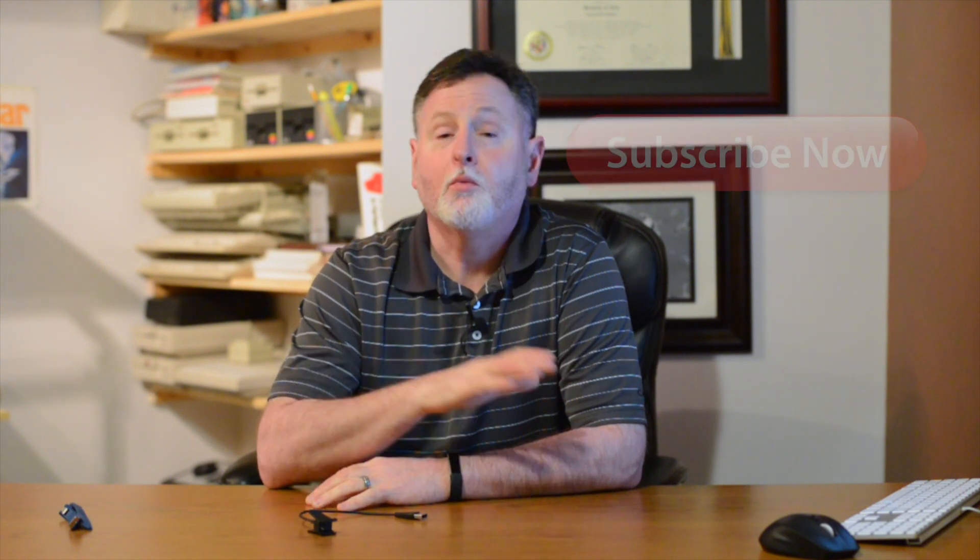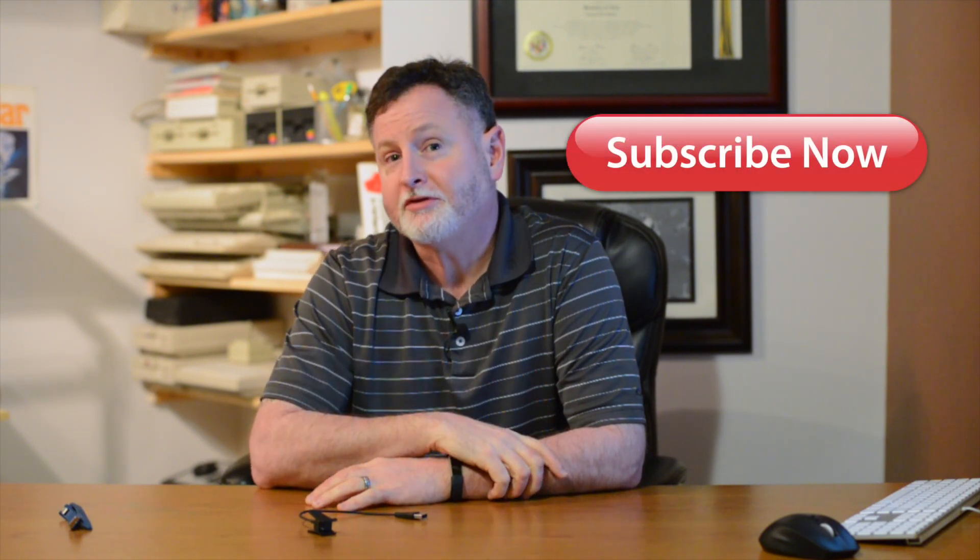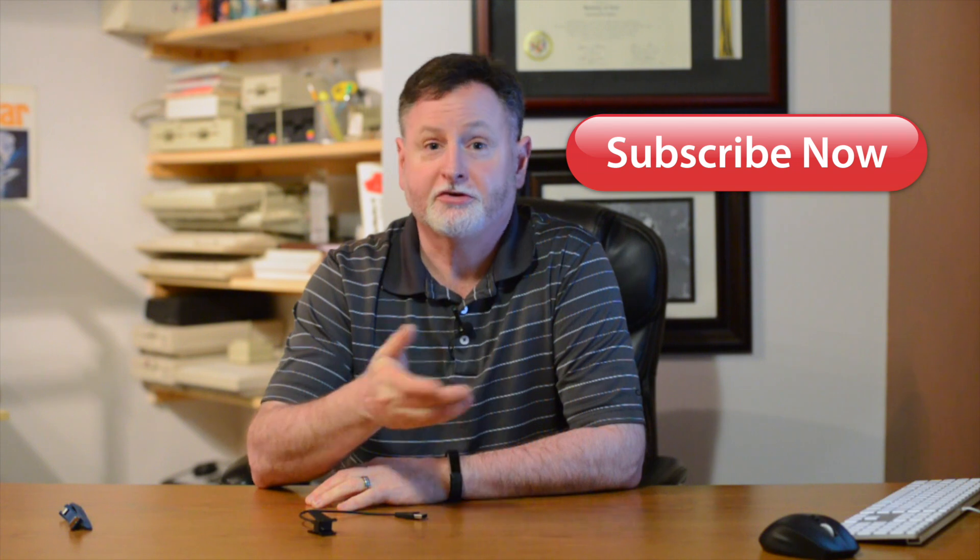Well, that does it for this episode. If you have any feedback or questions, be sure to leave them in the comments below. Make sure you subscribe to this channel so you can catch more great reviews just like this one. Thanks for watching — see you next time.